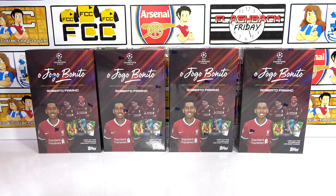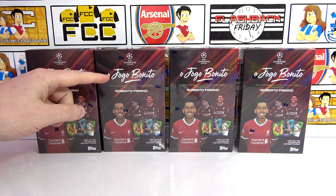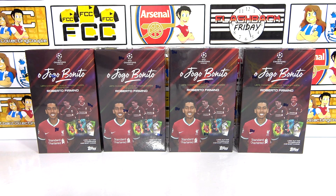Hello, we are Football Couple, and today we're going to be opening four Topps Champions League, or Hoggo Benito boxes, otherwise known as the Roberto Firmino Curated Set.